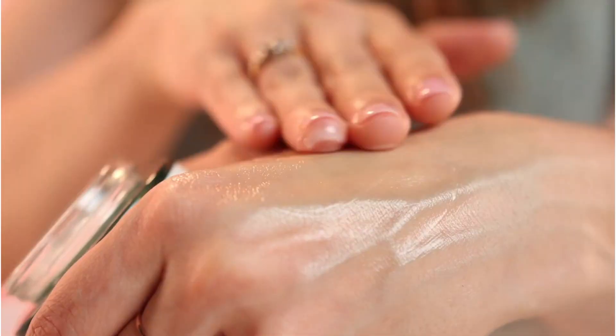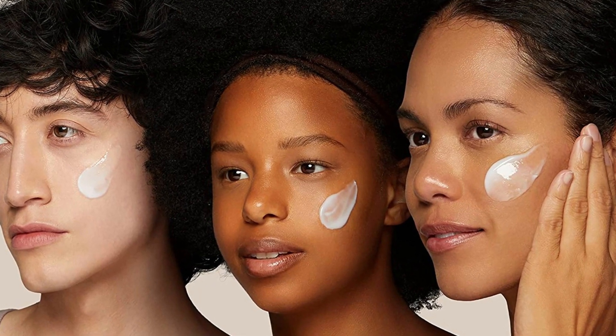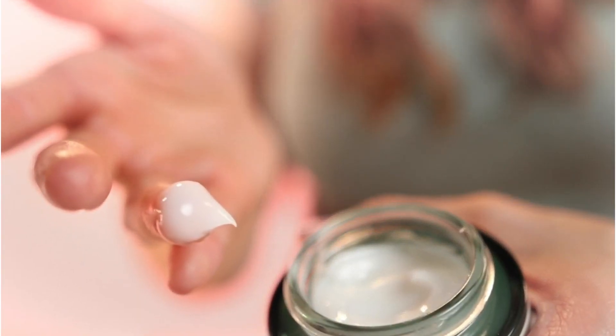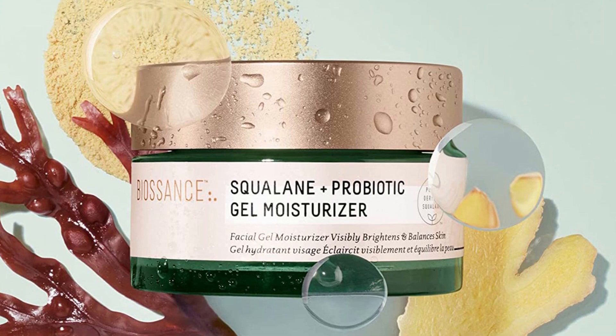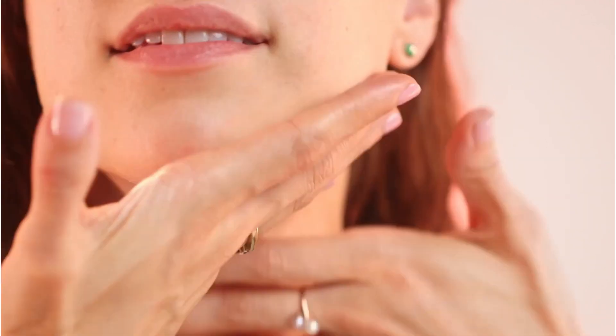Squalane mimics the natural oils that your body produces. In fact, according to an article in Advances in Food and Nutrition Research, sebum — our natural oils — is made up of 13% squalane. If you have dry skin, squalane can help replace your lost oils. In the past, squalane was obtained from animals through some less-than-ethical means, but these days most squalane is sourced from plants. Biossance gets its squalane from sugar cane.